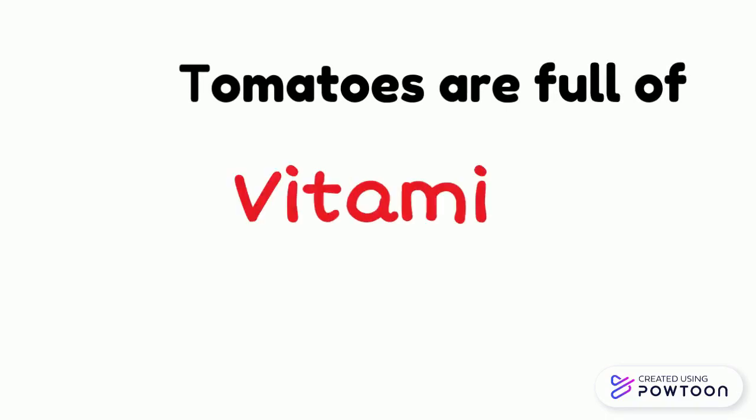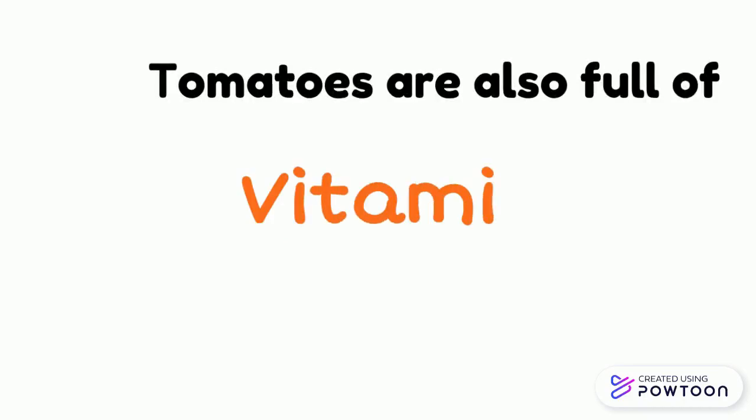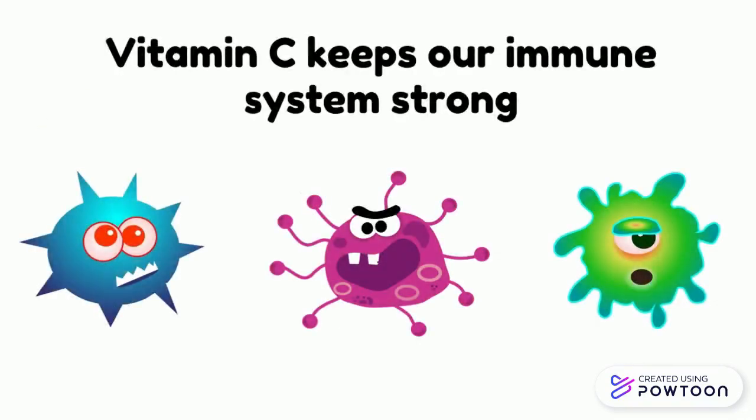Tomatoes are full of vitamin A. Have you heard of vitamin A? Vitamin A keeps our eyes working and our immune system strong. Tomatoes are also full of vitamin C. Vitamin C keeps our immune system strong.